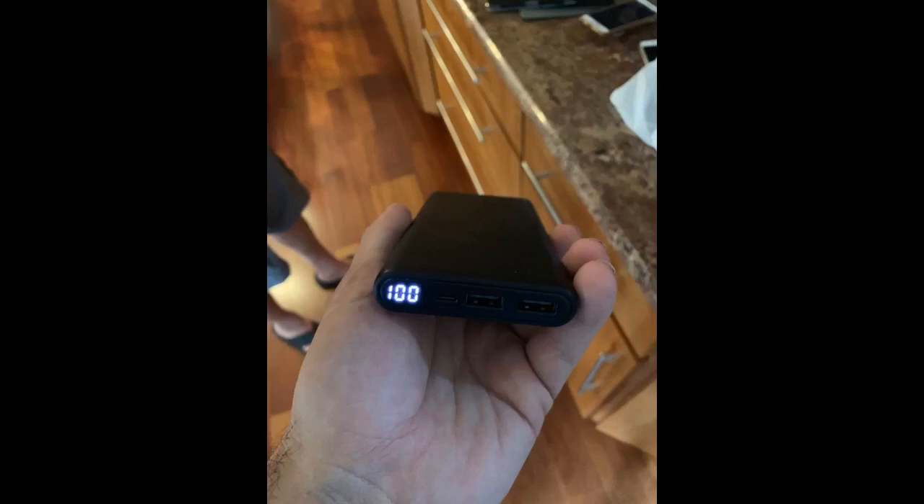Really good power bank. I get multiple charges out of it for my iPhone XR, and it recharges relatively quick. There are two USB ports to charge multiple electronics. And I really like how it has an LED display — I haven't seen that on a power bank before.